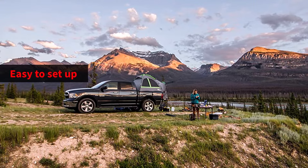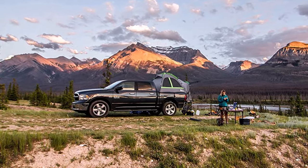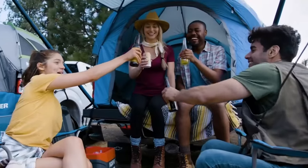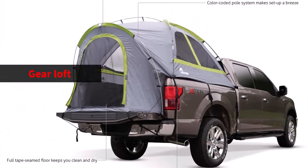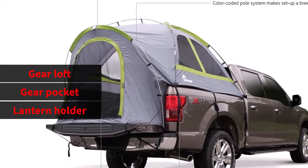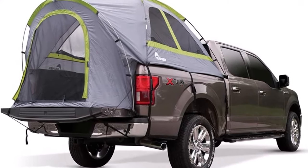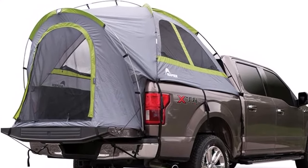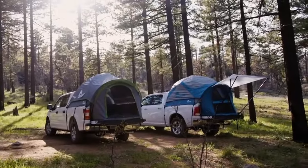The tent is easy to set up, thanks to the color-coded pole and sleeve assembly that makes the 10-minute setup a breeze. The poles are made of fiberglass, which is durable and lightweight. Additionally, the two large mesh windows offer optimal ventilation, allowing you to enjoy fresh air and nature sounds while sleeping comfortably. The tent also features a gear loft, gear pocket, and lantern holder that keeps personal items organized. The Napier Backroads Truck Bed Tent is also environmentally conscious — with every Backroads tent purchased, a tree will be planted through Napier's partnership with Trees for the Future.